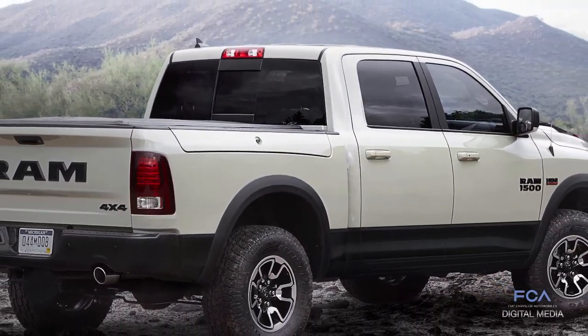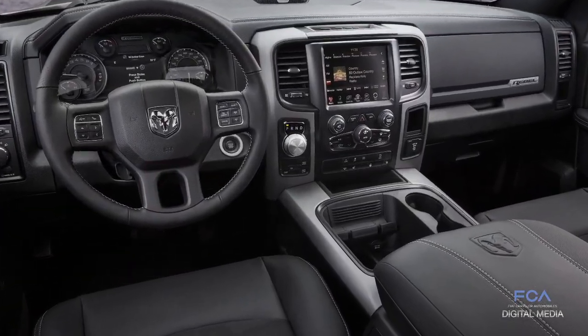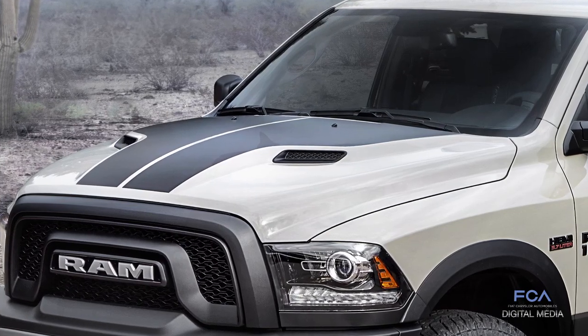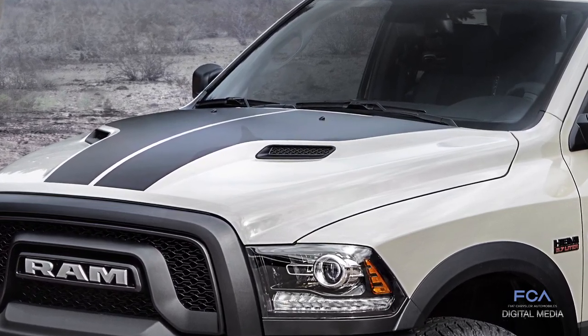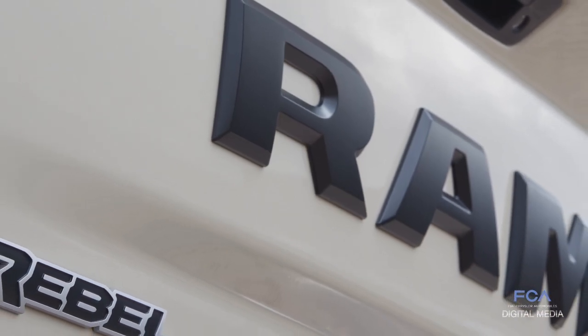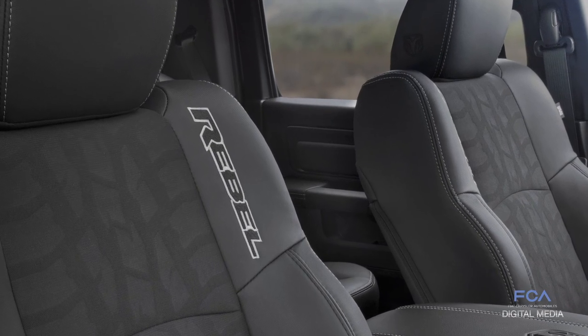What also makes this Mojave Sand unique is an all-new black interior. It replaces the Radar Red and also features a new decal on the Sport Performance hood. The all-new Ram Rebel Mojave Sand Special Edition complements the already exciting lineup from Ram, and we look forward to getting it in the hands of our customers.